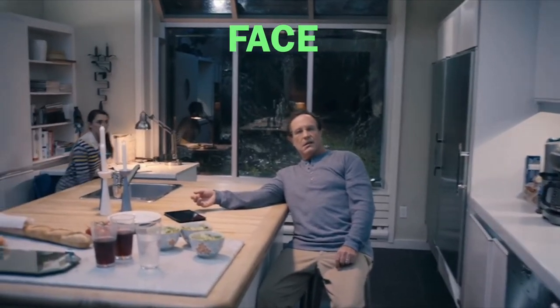F stands for face. Look for any facial drooping or ask if there's numbness to one side of the face. An easy way to check is to ask someone to smile — if you see an asymmetric or crooked smile when there wasn't one there before, that could be a concern.